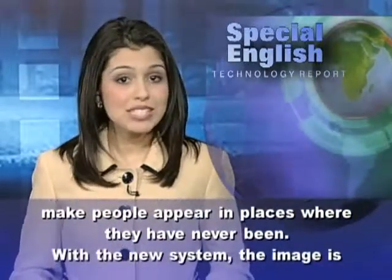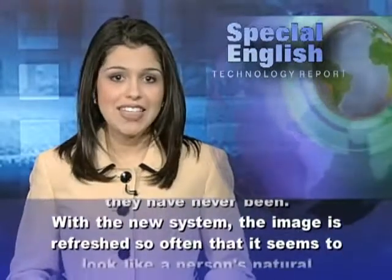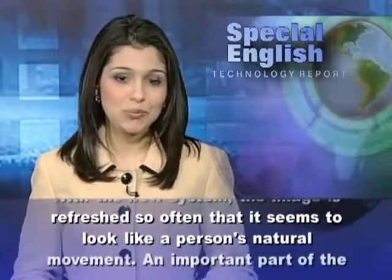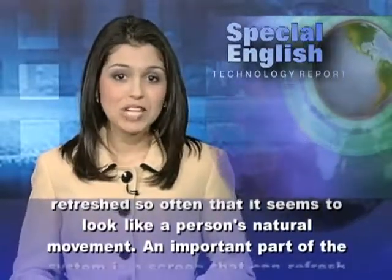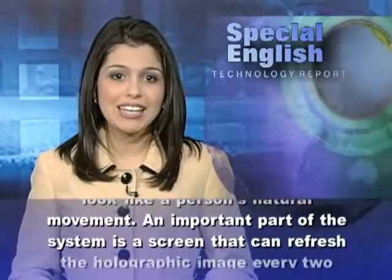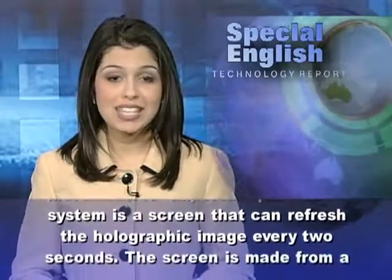With the new system, the image is refreshed so often that it seems to look like a person's natural movement. An important part of the system is a screen that can refresh the holographic image every two seconds.